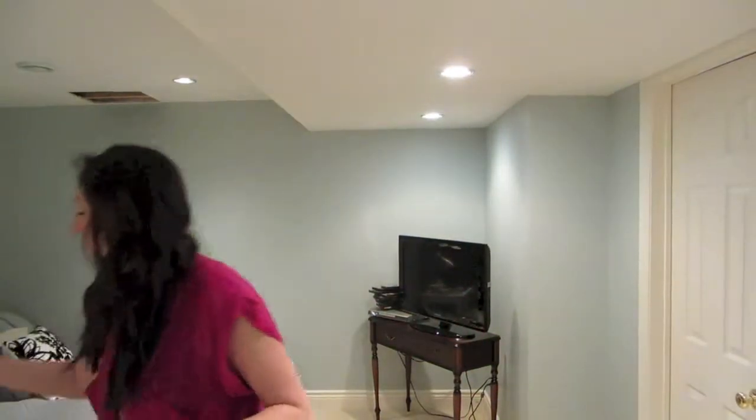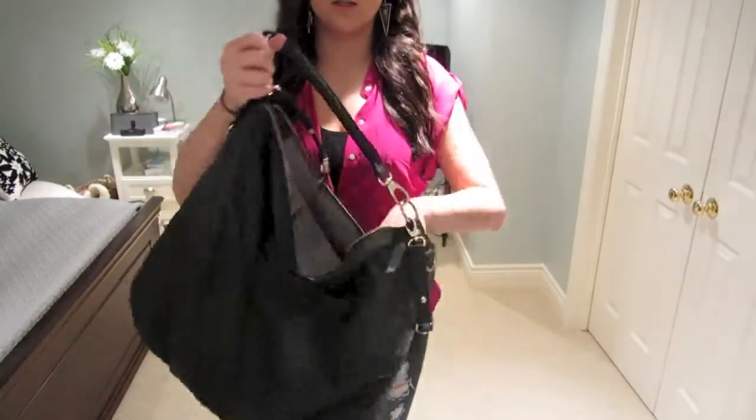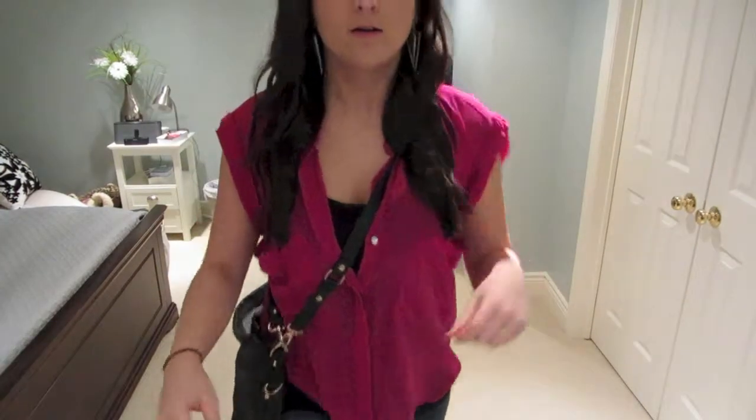And then I'm wearing this black bag today. It's just a crossover bag by Steve Madden. I like to wear a big bag when I'm running errands usually, because if I'm running a bunch of errands in the same mall or whatever, I can just throw everything in my bag and I don't have to carry a bunch of different papers and things like that.